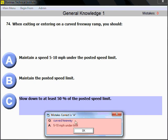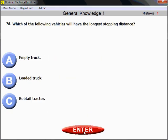On a curved freeway ramp, maintain your speed 5 to 10 miles per hour under the limit. This is also a good example of how the program corrects you — if you choose the wrong answer, the program tells you it's a mistake and shows you the correct answer. It also counts your mistakes. So far we've done well with only one mistake.